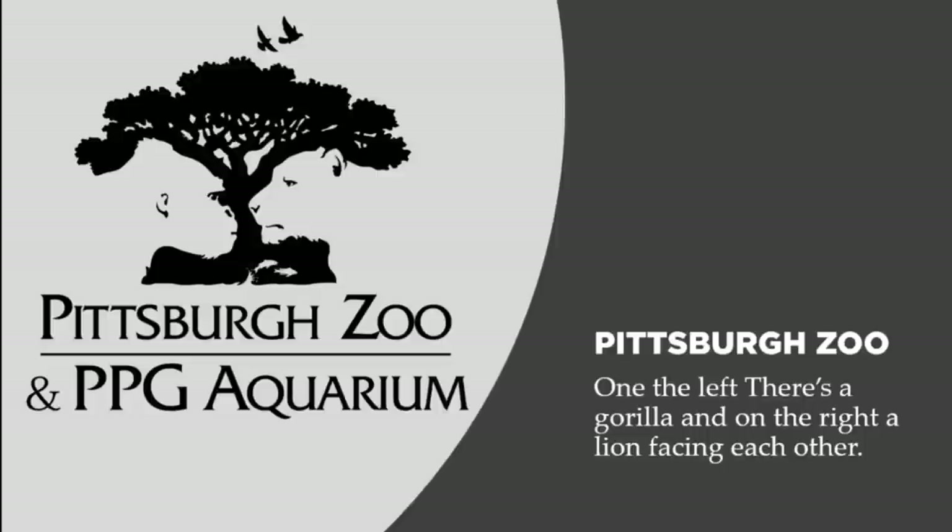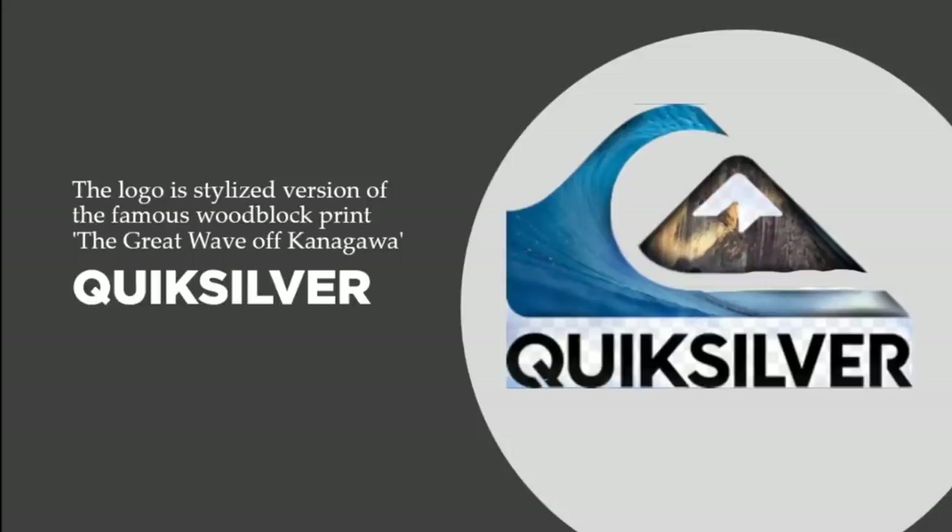Now the next design is Quicksilver. The logo is a stylized version of the famous woodblock print 'The Great Wave off Kanagawa.' If you know anything about surfing, that's what this wave represents — and that's what the Quicksilver logo represents.